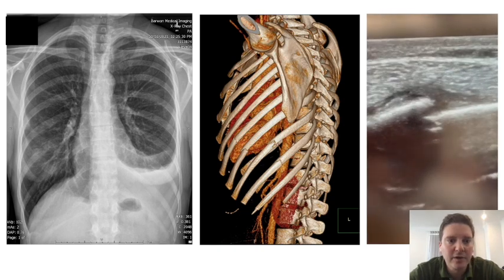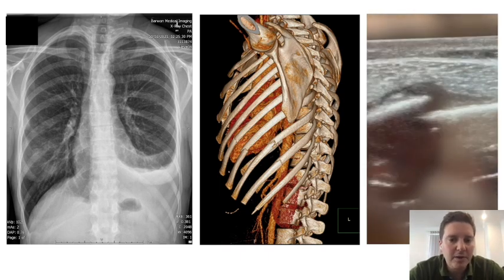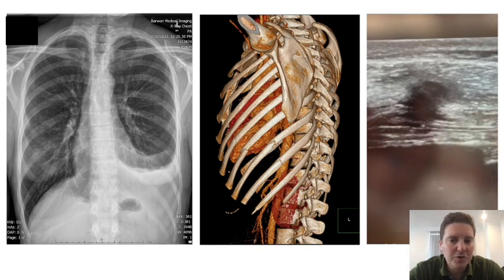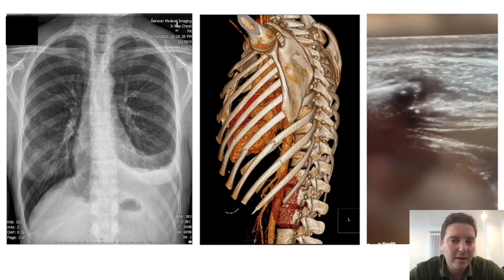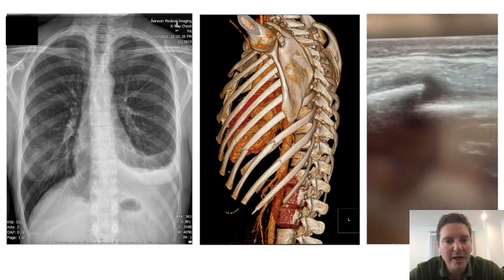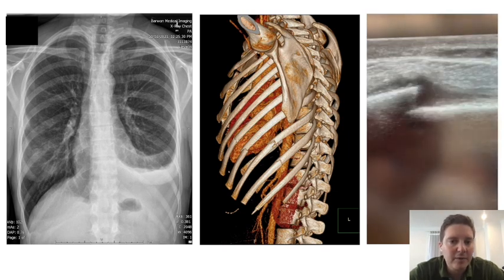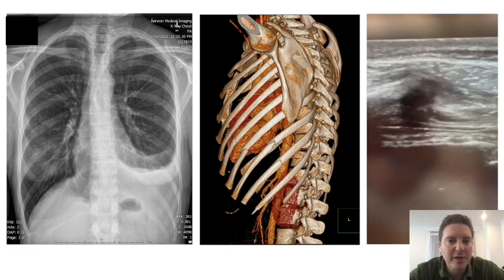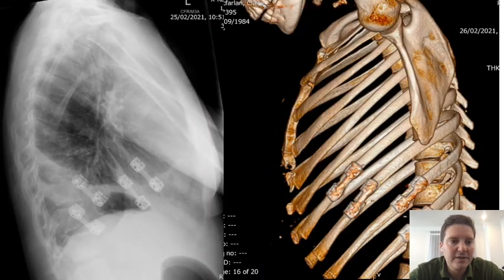A young patient who fell over initially had good analgesia, no pleural effusion, and was not selected for surgical management due to minimal pain. However, she presented on day 22 with a pleural effusion and worsening pain. The ultrasound shows the movement of a rib fracture — incredible amounts of pain would be caused by this.